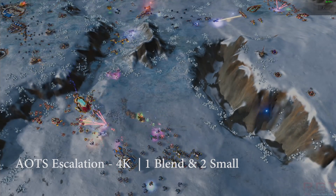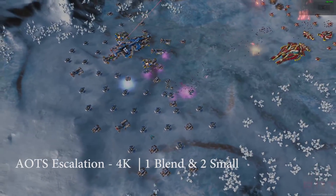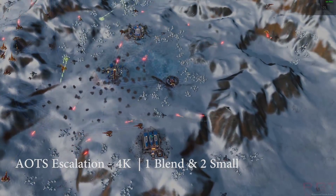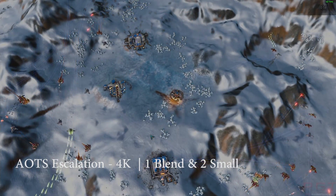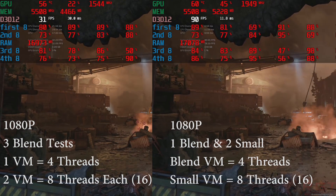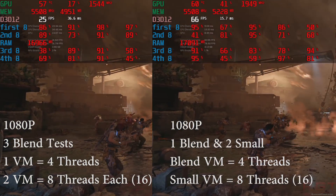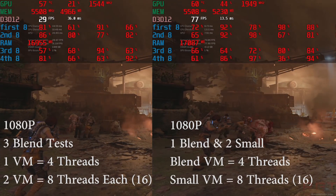We ended up testing several different scenarios with different mixtures of Small and Blend running across multiple different machines. What we found was pretty simple. Small could run rather comfortably across all three virtual machines, gobbling up all 20 threads. In fact, performance didn't really dive until we upped the number to a total of 24 threads, increasing the threads per virtual machine slightly. Blend tests were a bit different, to say the least. One VM with Blend wasn't too big of a deal, and Threadripper handled it fairly well. But running all three VMs with Blend turned the frame rates of games — be they DX11 or DX12 — into a stuttering mess, the frame rate rapidly going up and down like a yo-yo as the memory system of the processor was hammered.